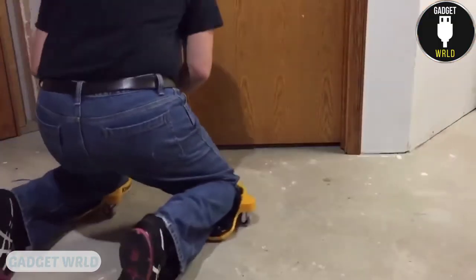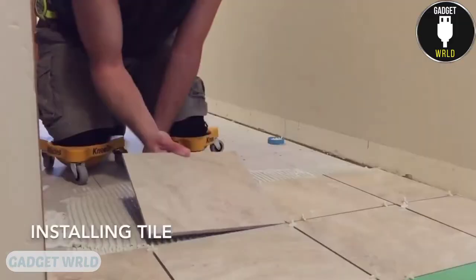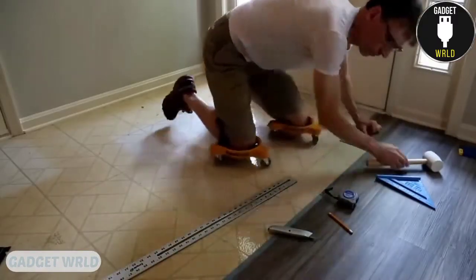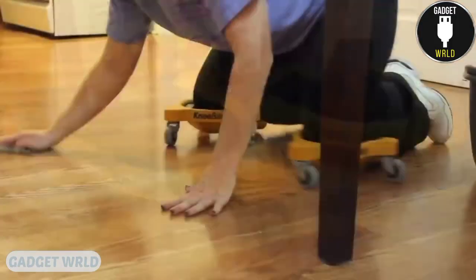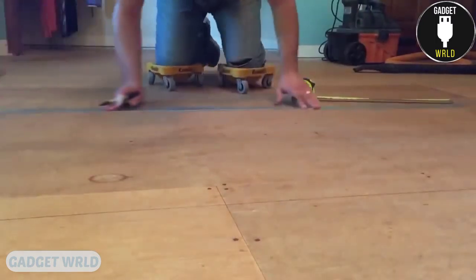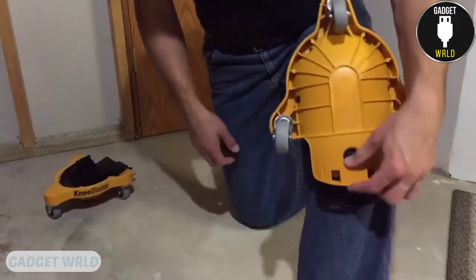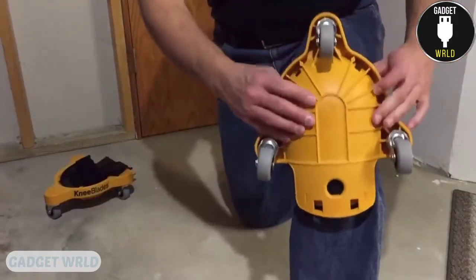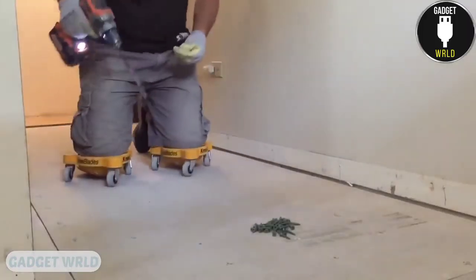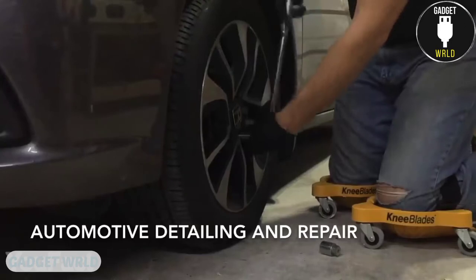Rolling knee pads are designed to spare you the painful knee and back aggravation if you work on all fours for extended periods of time. The three-wheeled mobile base allows 360-degree turning capability without lifting from the floor. The device comes with a gel pad, durable plastic outer shell, and a strap. Gel pads are designed to evenly displace weight and lessen pressure while fitting the contour of the knee. With the push of a button, you can go from knee blades to knee pads. Besides freeing you from knee and back soreness, this device with wheels will also improve your mobility and speed up job completion.